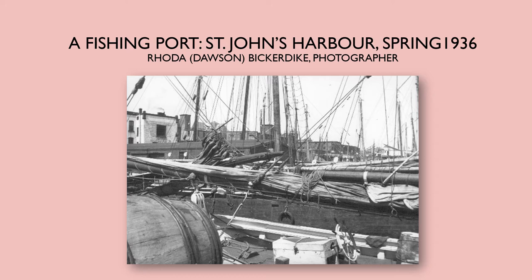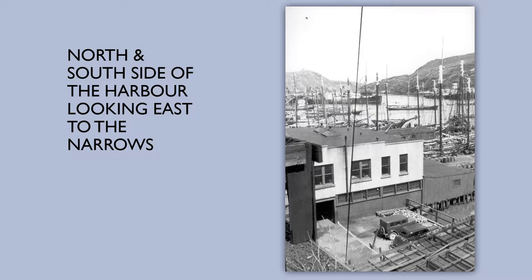I've called this slideshow 'A Fishing Port: St. John's Harbor in Spring 1936.' Here's an image of the north and south side of the harbor, looking east towards the Narrows. You can see Signal Hill there in the background. It gives a really nice sense of the overall feeling of the harbor at that time as a working fishing port.